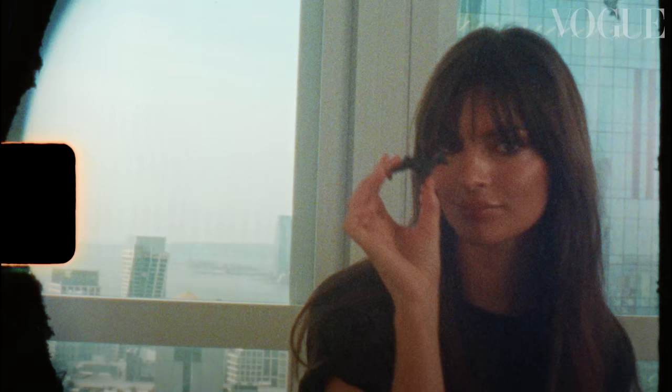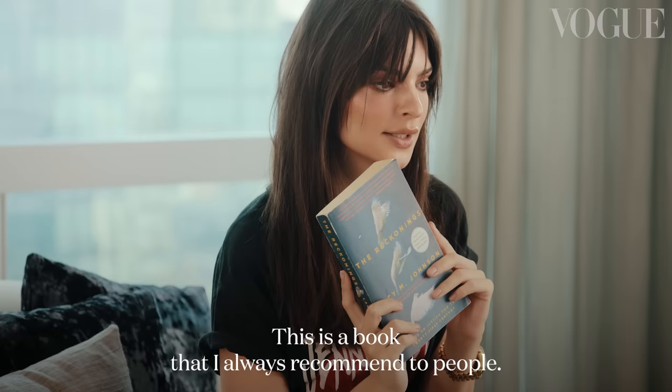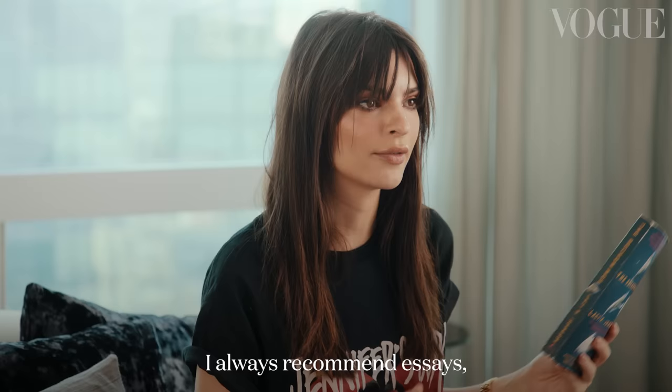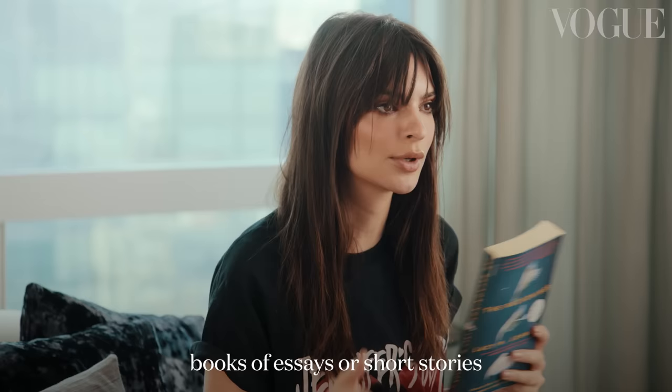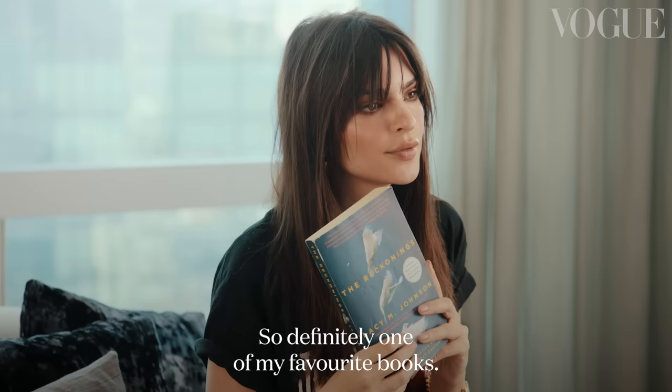This is a book that I always recommend to people — it has not gotten the shine it deserves. Lacy M. Johnson is an incredible writer, especially if you're somebody who isn't great with novels. I always recommend essays or short stories because you can put them down and pick them back up in a really nice way. Definitely one of my favorite books.